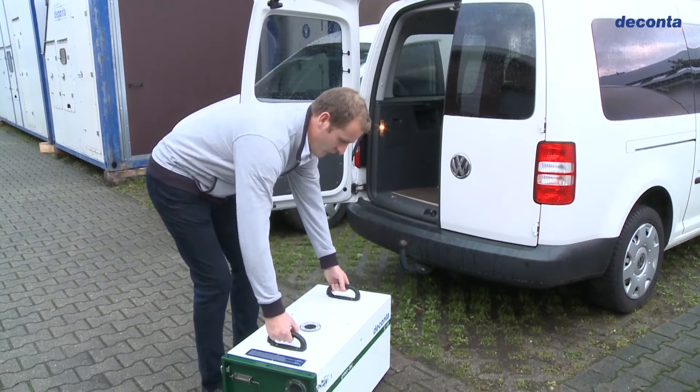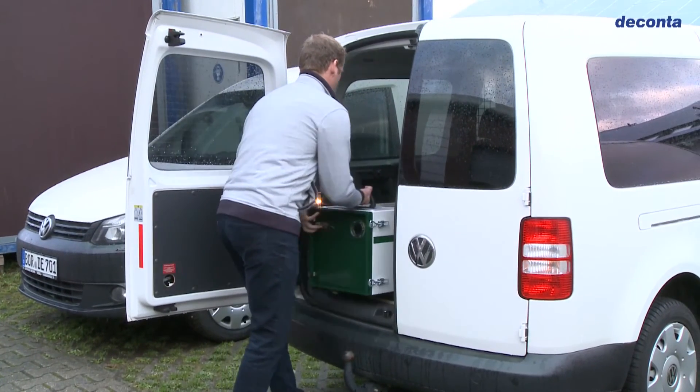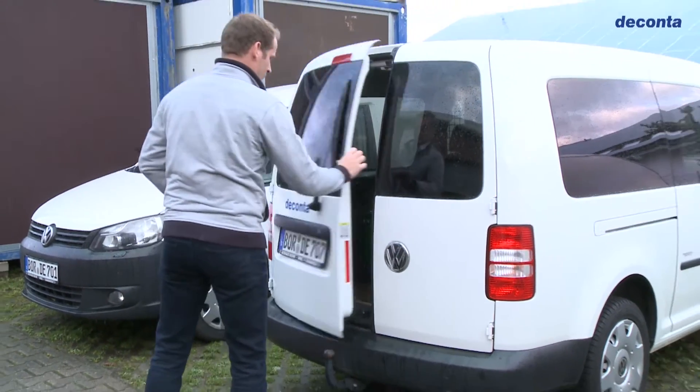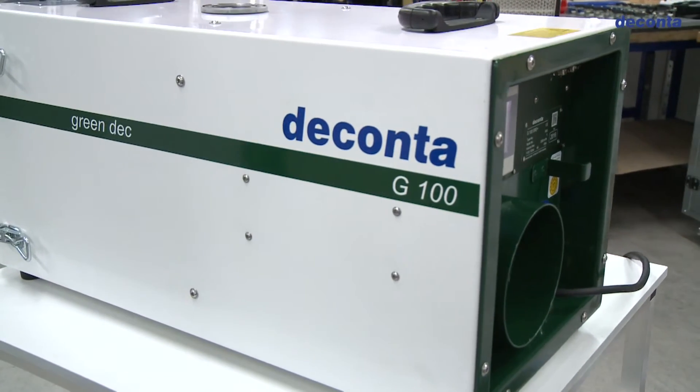In transport alone, there are clear advantages. Of course, we kept the extremely robust and durable aluminium housing.